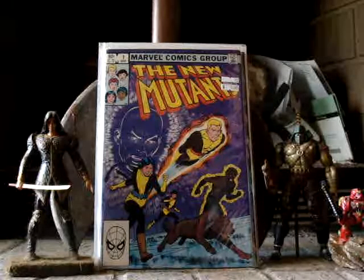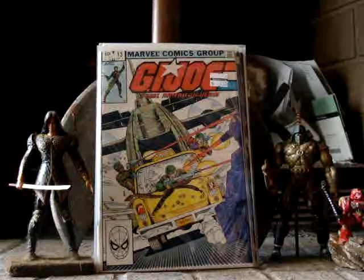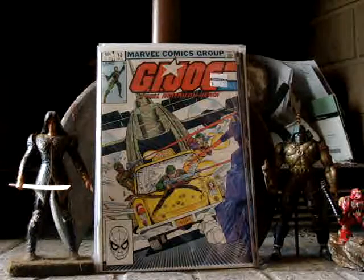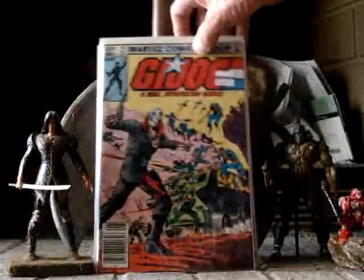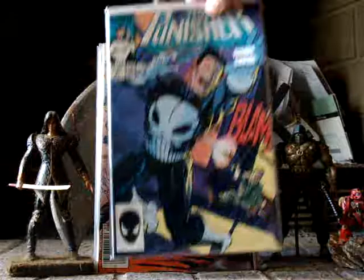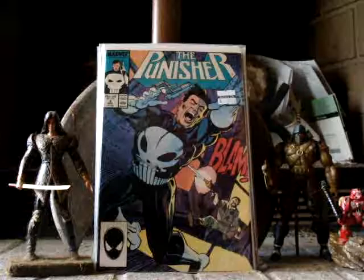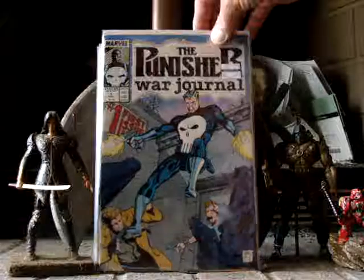G.I. Joe number 13 — I paid $7 for that. I believe that's the cameo of Destro. I'm not sure, because I know G.I. Joe 14 — I think that's his first full appearance of Destro. Then I got Punisher number 4 — I know that's the first appearance of this guy here, I just can't remember his name.